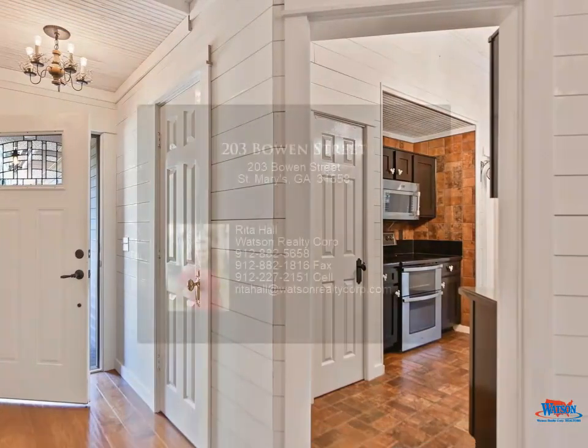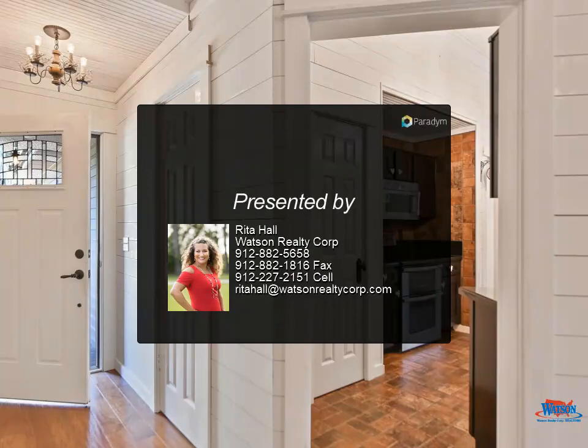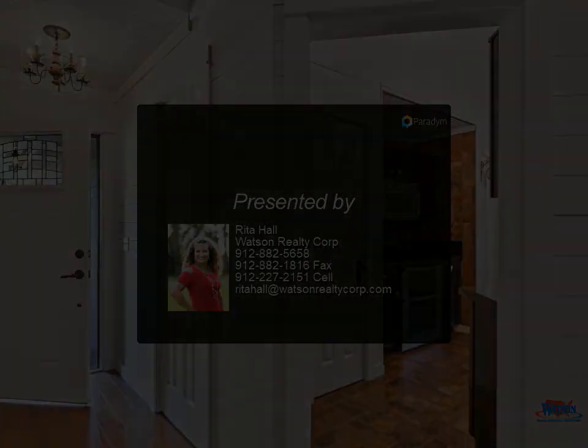Metal roof, stainless appliances, corner wood-burning fireplace with electric log insert. Must see this sanctuary. Near NSB King.